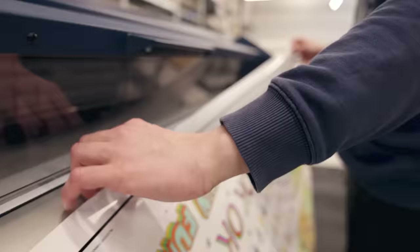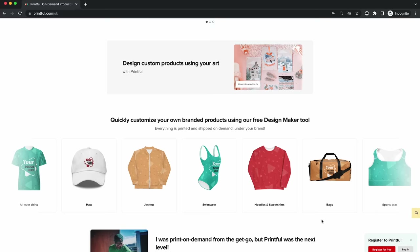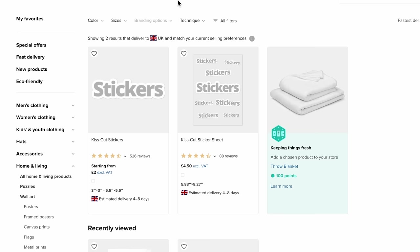So step three is we need to actually upload these designs to Printful. Printful is a print-on-demand service where they take care of all of the printing, fulfillment, and shipping of our stickers. They sell lots of different types of products — t-shirts, mugs, wall prints, every single different type of product you can think of. For this business we're just going to be focusing on stickers. So you first need to sign up to Printful — you can use my referral link in the description below to create a free Printful account. Then come to the product templates section. Come down to 'home and living', scroll down to 'stationery', and click on 'stickers'. There are two different types: a standard sticker starting at £2, and a sticker sheet starting at £4.50.